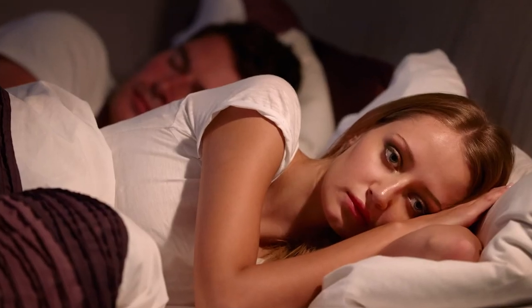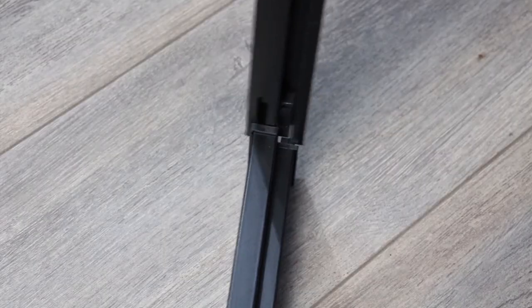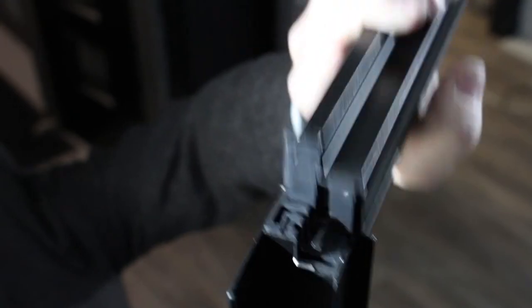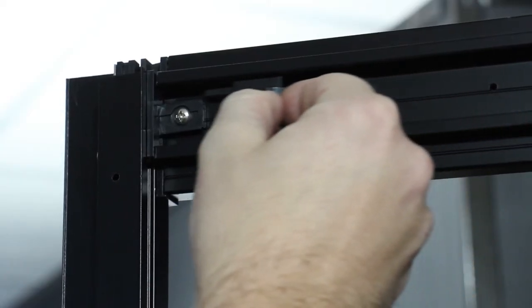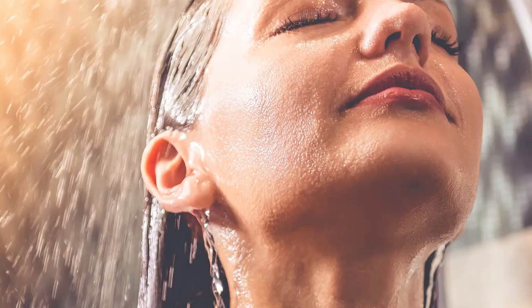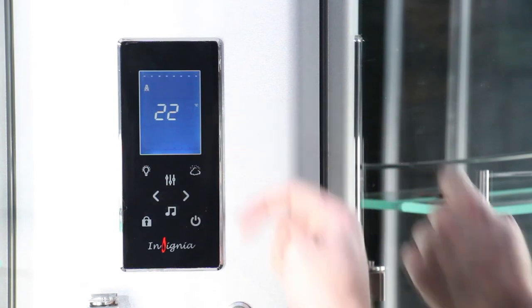No more sleepless nights worrying about the install, finding someone to do it, or wondering if you'd be able to assemble the shower yourself. With the innovative quick click framework it's easier than ever before — you can have the shower assembled in just 60 minutes. And because no sealant is required, you can literally build and shower within an hour.